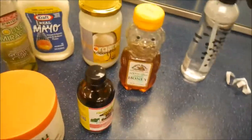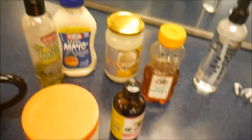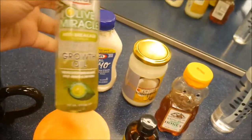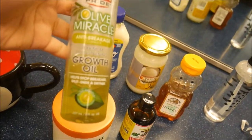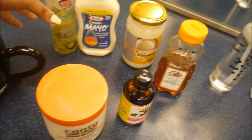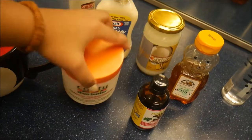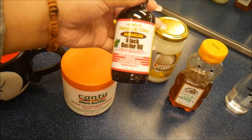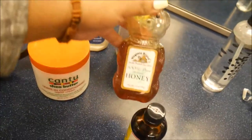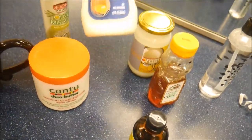Here's everything we're gonna put in the deep condition hair mask. We're gonna put in this growth oil — I've been using this and I've noticed a difference in my hair. This is the Kantu leave-in conditioner repair cream, black castor oil, 100% pure honey, coconut oil, and some mayo.